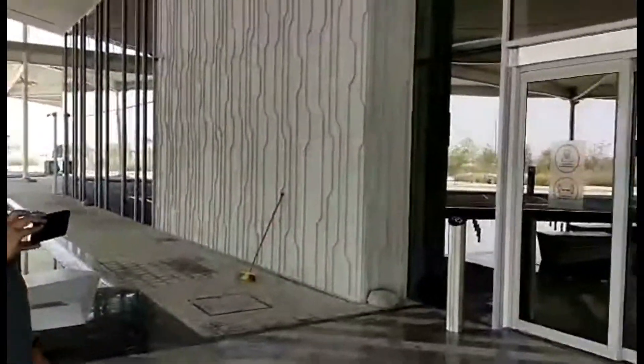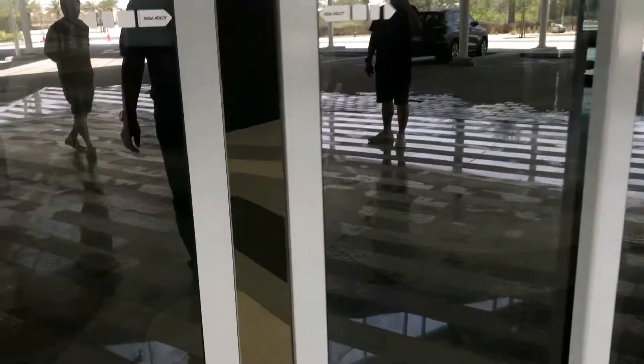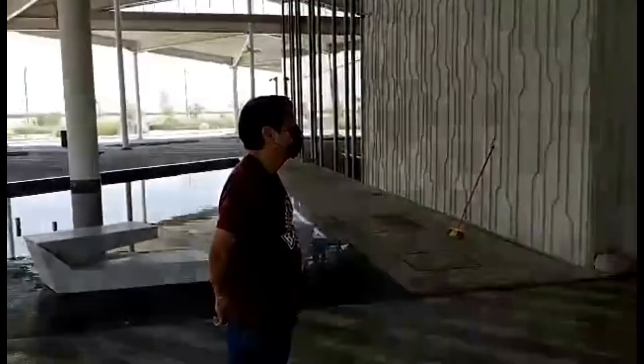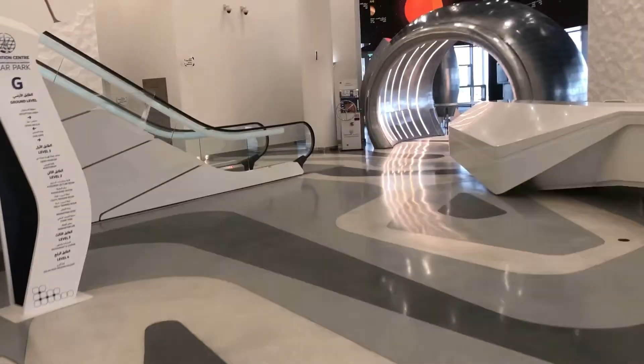We only learned of the Friday closure today, because being a Friday we went there by chance. Luckily, security allowed us to take some photos and videos, so this is like a sneak peek for you.